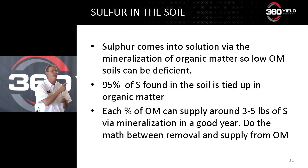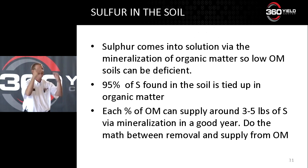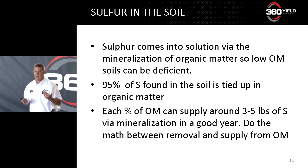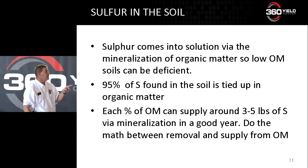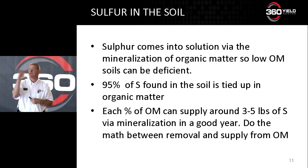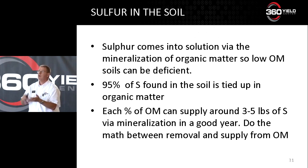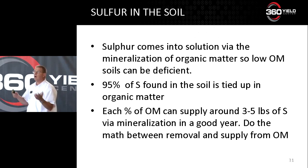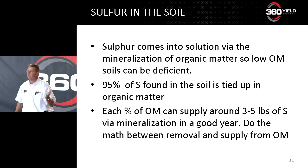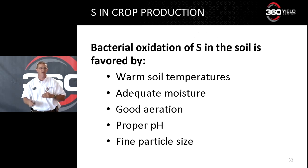Sulfur comes to the plant in the sulfate ion — a double negative valency. Your soil is negatively charged, sulfur is negatively charged, it is not held in your soil. Think about it like nitrate — it moves very rapidly, it's very mobile in your soil. It remains in soil solution and gets to the plant in the water, just like nitrates do. It's mineralization of organic matter. What does it take to mineralize organic matter? Water, heat, moisture, aeration, and bacteria to break that residue down. That's how sulfur gets into the soil solution to feed your crop. Each percent organic matter supplies three to five pounds for your plant.